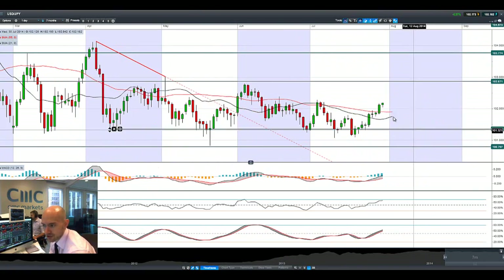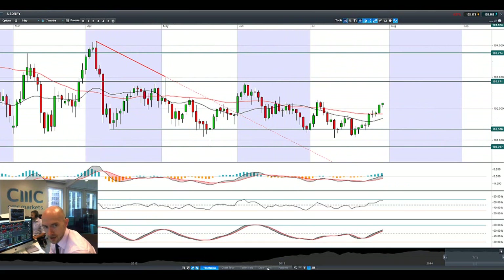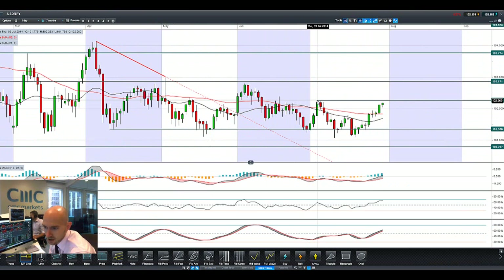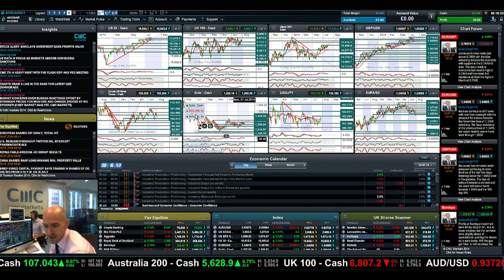So looking at Dollar Yen, it's moving up nicely. The next short-term potential resistance will be the tip of this candle, so we're probably looking at around 102.30 — we're very close to that right now, only 12 points away.